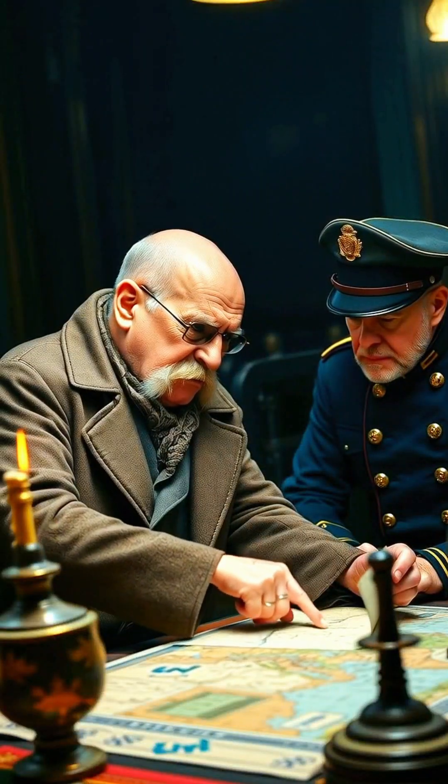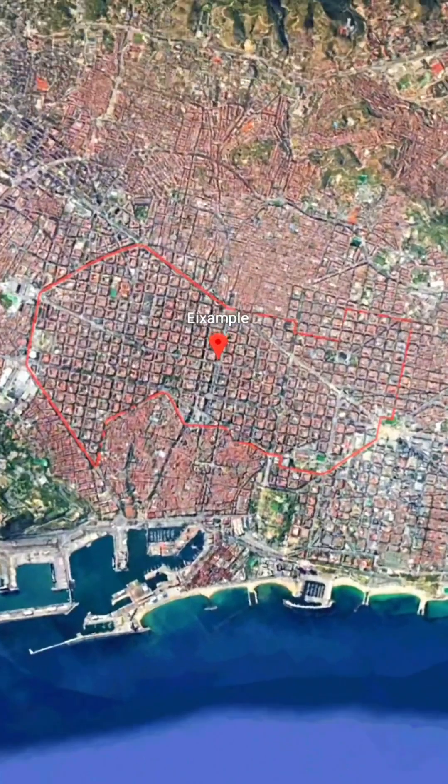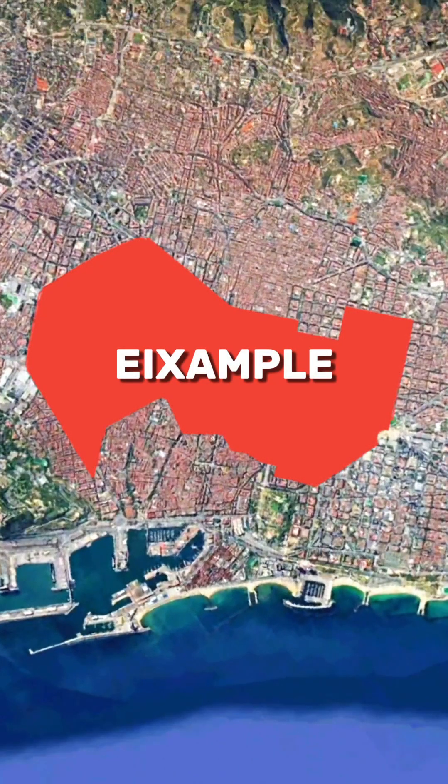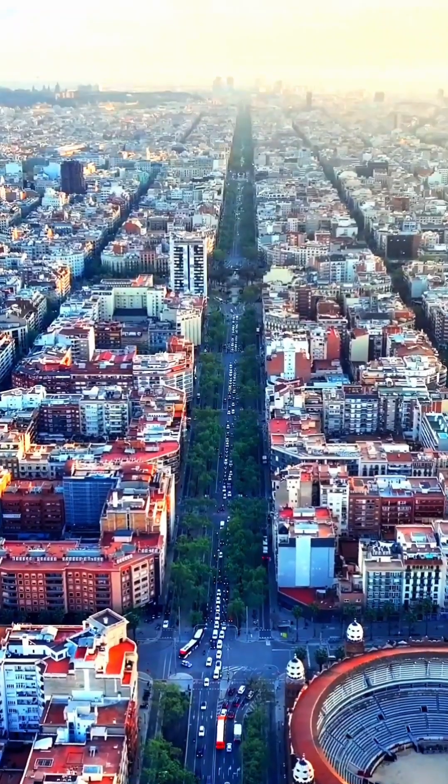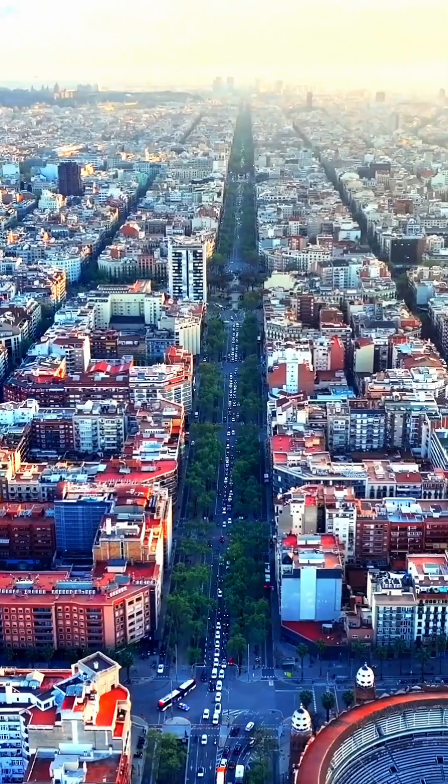What he proposed was revolutionary. He introduced a new district called Eixample, which literally means expansion, built on a hyper-regular grid system. Each block was not only equal in size but also designed to include a central open courtyard for gardens and light.